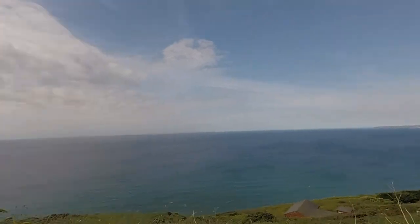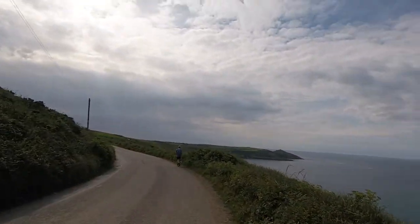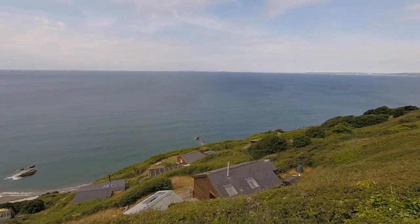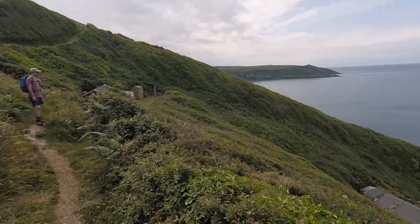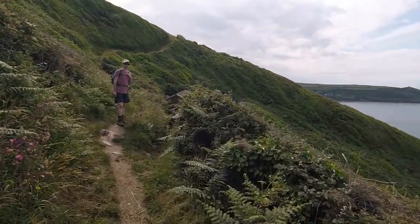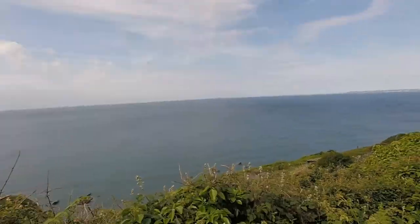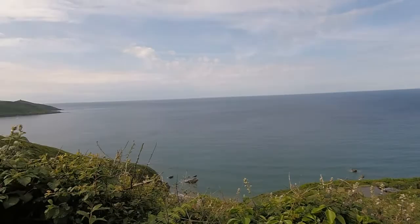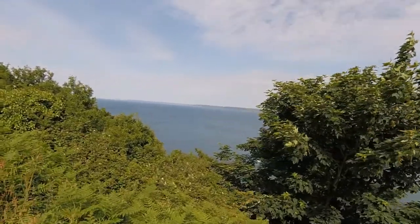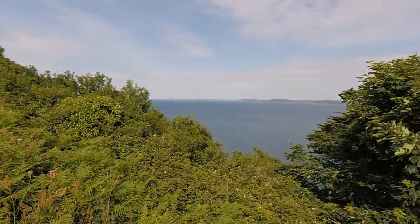It's a lovely day, not too hot. I think there's a little footpath down there. It's lovely isn't it? It's quite a view — you can see for miles, there's headland after headland.